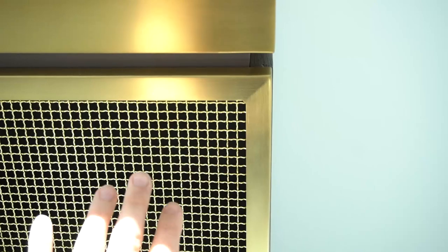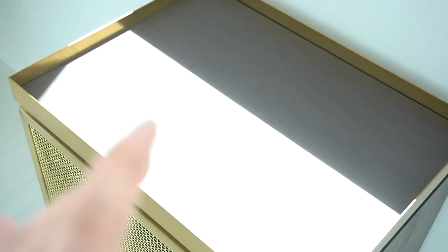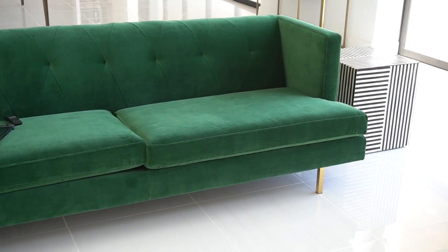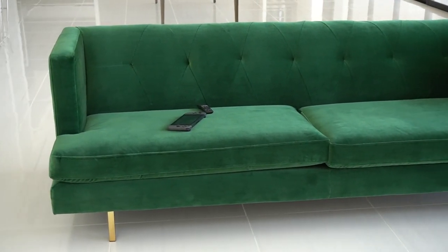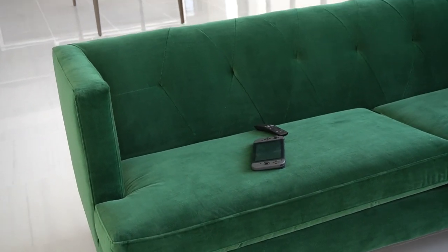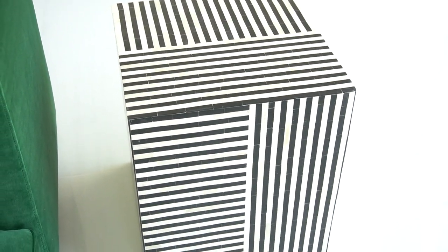This is kind of just chilling over here for now — we're gonna move it — but it's the matching bar cart situation. The top part comes off so it's like a tray. You can't really tell because the sun is shining, but it's black wood again. This is what I am most excited about: this is our couch and it is emerald green velvet. Oh my god, I'm so excited about this couch — it is absolutely stunning.